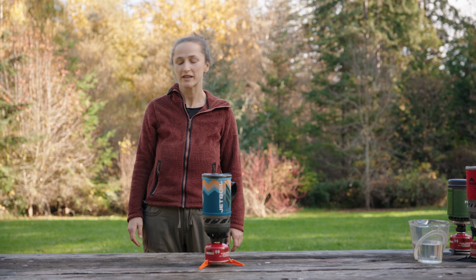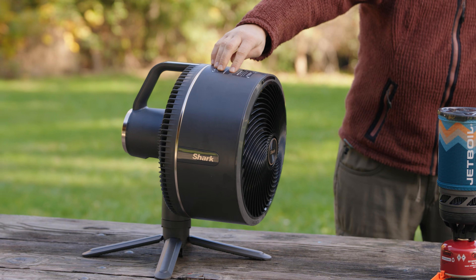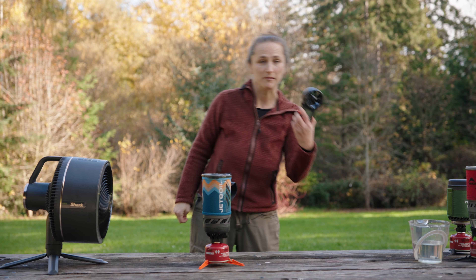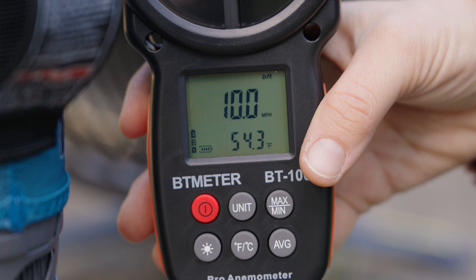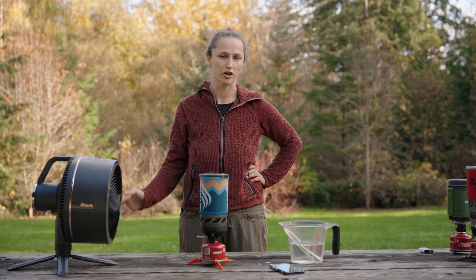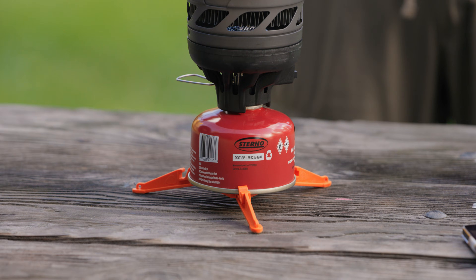To find out which of these stoves performs best in harsh conditions, we're going to simulate a windy environment using a camping fan. We'll measure the wind speed using a B2 100 anemometer — it looks like that's about 10 miles per hour. We're going to test the Jetboil first, starting with a fresh fuel canister that weighs 7.5 ounces when full, and we'll measure that again at the end of the test.